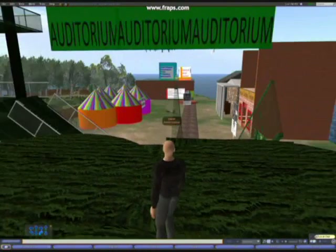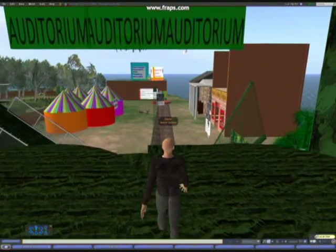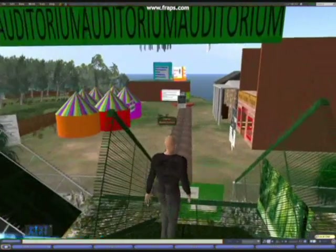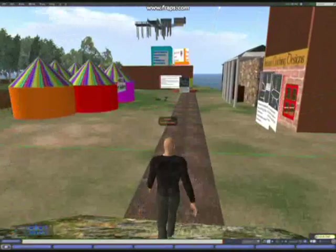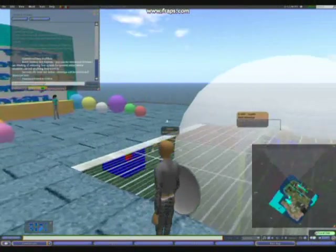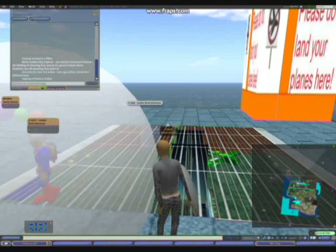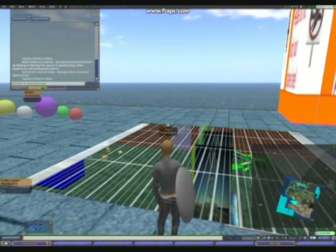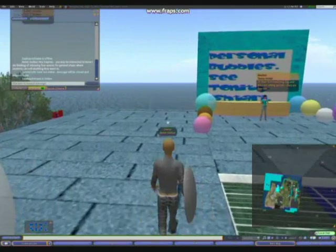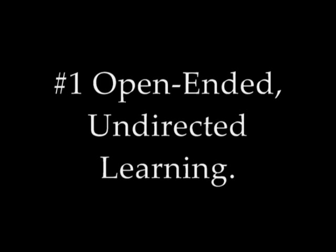The first way is using the space for undirected, unplanned student learning, where students use their initiative and creativity to build, explore, and create in teams. The second way is when teachers use the space for directed, supervised, structured learning, where students take part in an activity designed to target and develop a specific skill.